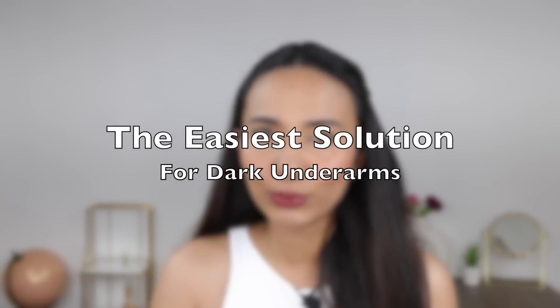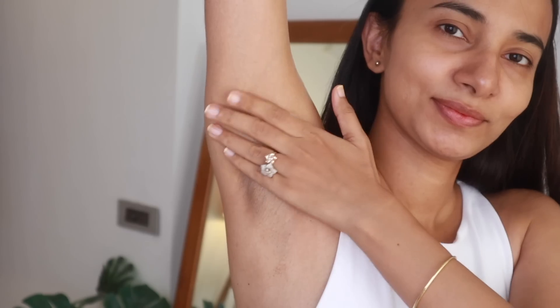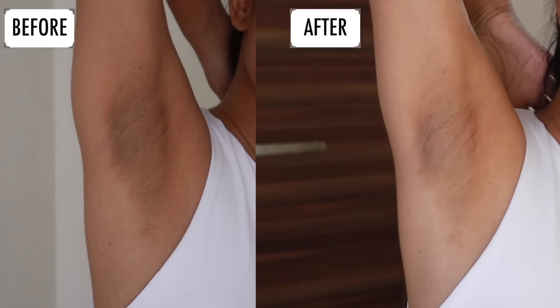You know how expensive it gets to go to the dermat. So if you want to know about a very easy-to-use, mess-free product for lighter underarms, keep watching. The first thing that really impressed me about this Sanfee Underarm Deep Pigmentation Serum was its ease of use. On clean and dry skin, with 2–3 pumps, I massage it gently for almost a minute. I've been testing this for the past few weeks, and results are right in front of you. This is the before and after. You can see a considerable difference. I'm very happy with the result because it's very easy to use — just like putting a lotion on your body, you apply it to your underarms.